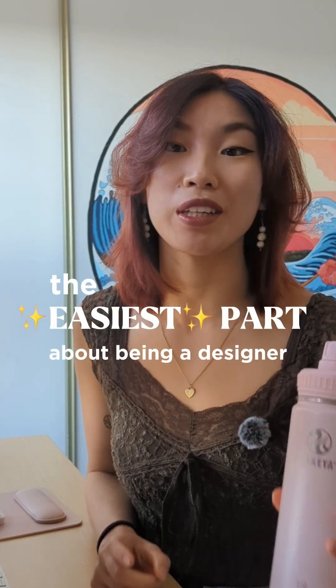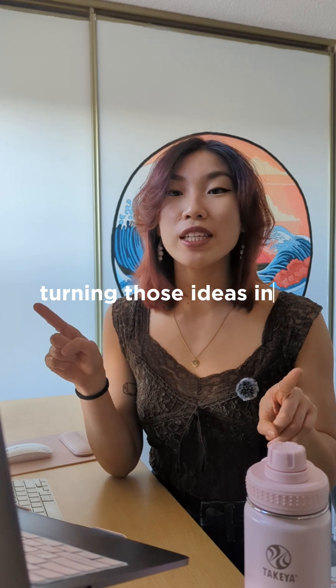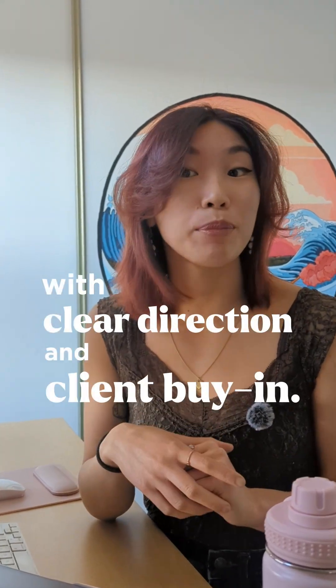Hear me out. The easiest part about being a designer is coming up with ideas. The hard part? Turning those ideas into something real with clear direction and client buy-in.